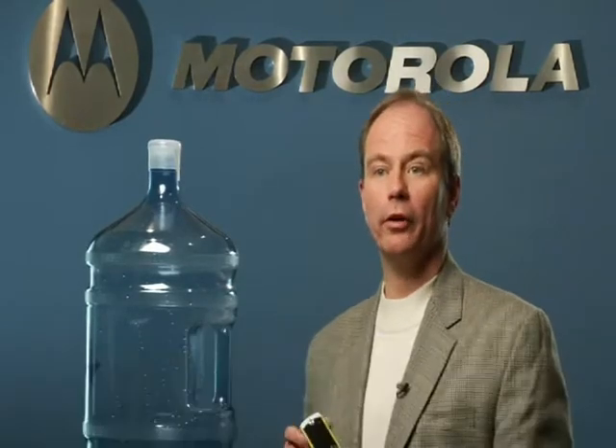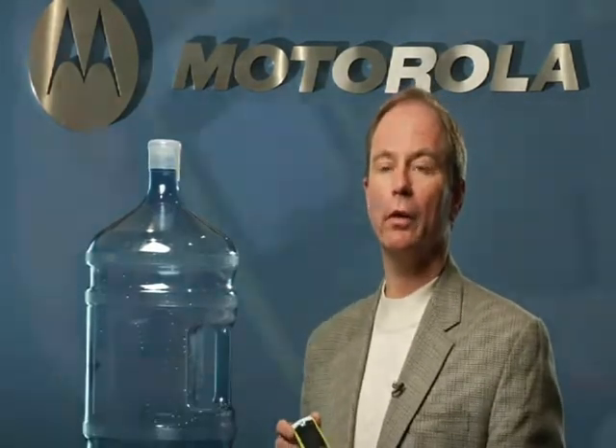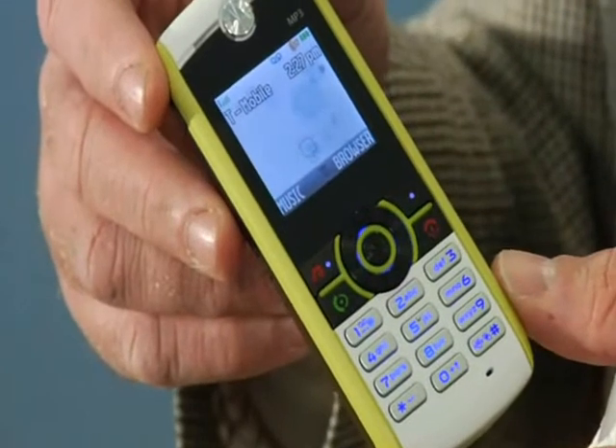The W233 Renew is the first phone to be made from post-consumer recycled plastic — plastic from water bottles that are recovered from waste dumps and then used to formulate the plastic in the housing.